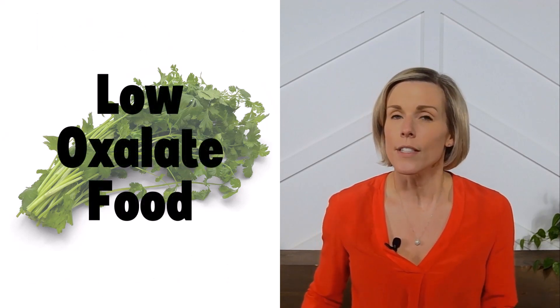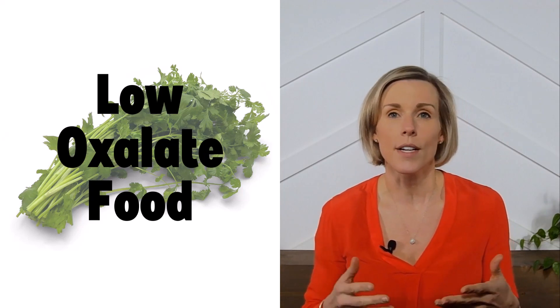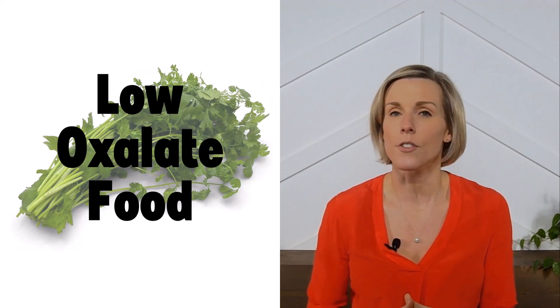Cilantro is also considered a low oxalate food, so if you're prone to kidney stones and trying to limit your oxalate intake, then cilantro is safe to eat.